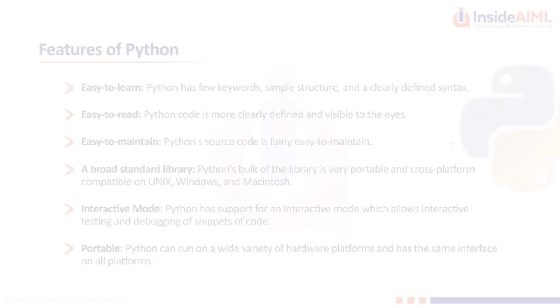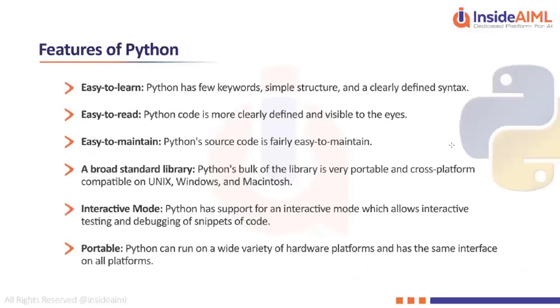Talking about the different features of Python — Python is very easy to learn because there are very few keywords, it has a very simple structure and a clearly defined syntax. Python code is more clearly defined, and the syntax is going to be very simple for any human to read.